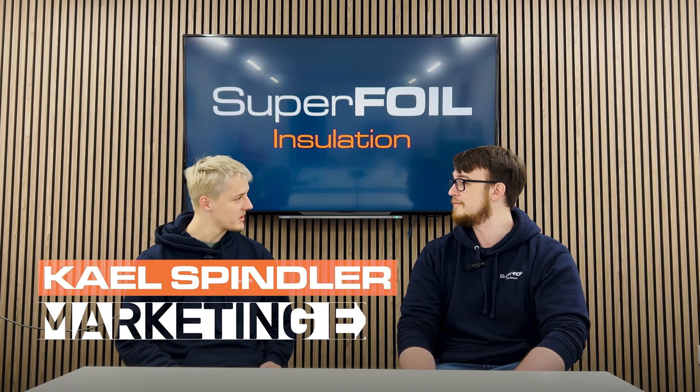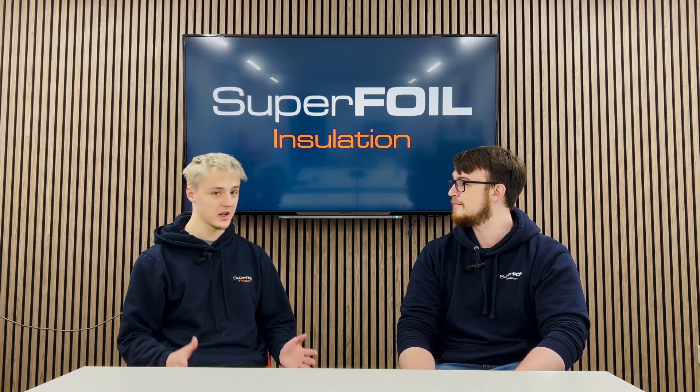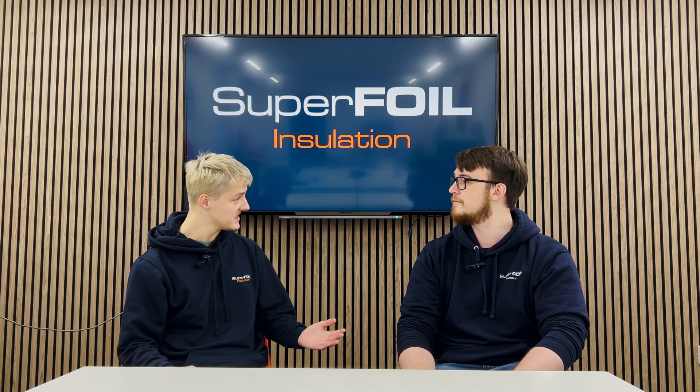I've got quite a few topics I want to run through today. First off, everybody at home is probably wondering — what actually is insulation? Insulation is effectively the way that we regulate heat flow in our homes, which is really important because it's the way that we keep our homes warm in the winter and cool in the summer. It's also really important because when you can control heat flow in your home you can keep your energy bills down, keep carbon emissions down, and help prevent condensation in your home, which can actually be a major risk.